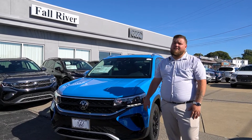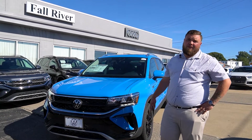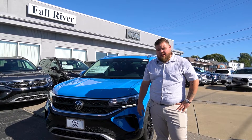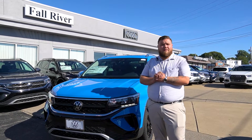This has been the 2022 Volkswagen Taos SE. Once again, my name is Aiden Resendiz, coming to you over at Volkswagen and Audi of Fall River, Massachusetts. If you have any additional questions about this vehicle, you can feel free to contact me directly at 508-678-5555. I hope you enjoyed the video.